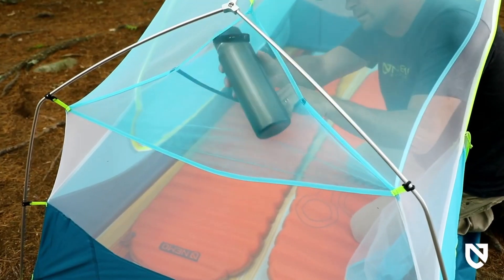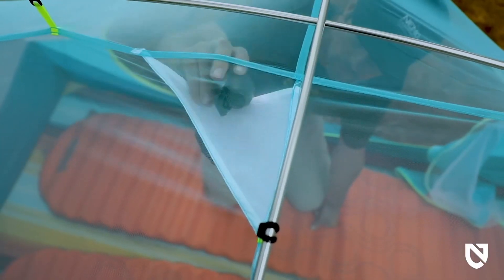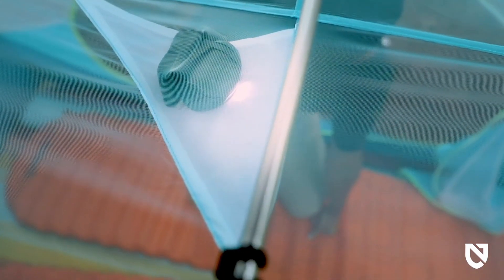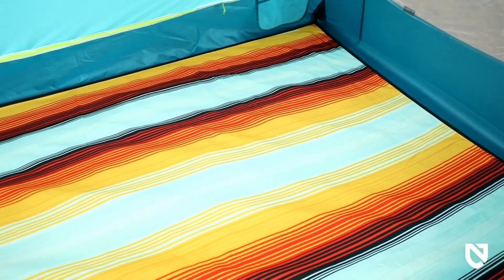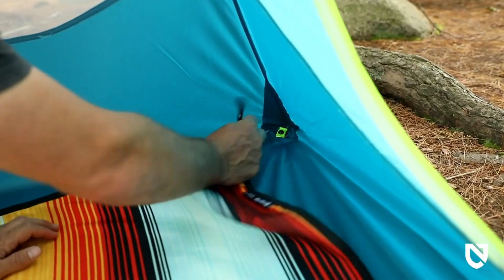Each end is equipped with a gear pocket for essentials, and a light pocket turns your headlamp into a tent lantern at night, providing a pleasant glow through light-diffusing fabric. For adventurous pups, Aurora can be accessorized with our newly designed paw print, which snaps into place to keep your four-legged friends cozy.